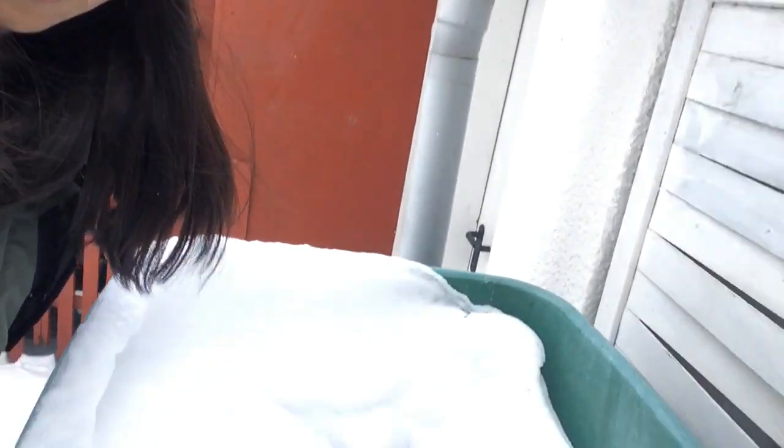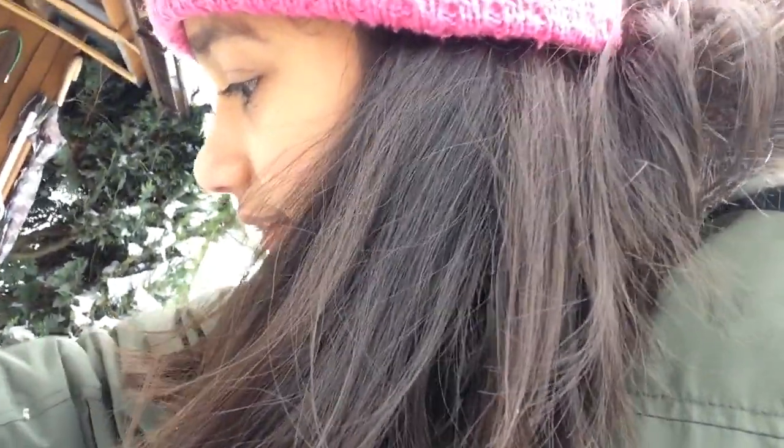Let me check if this water is frozen or not. There's so much snow up here, but there's water under it. Oh, it's ice — it's frozen. It's so hard. There was water in here and it became ice.